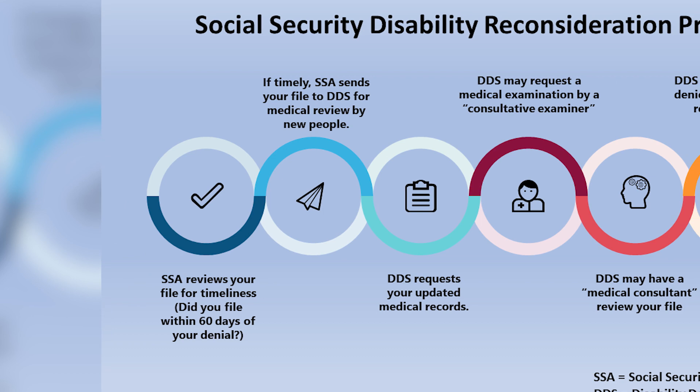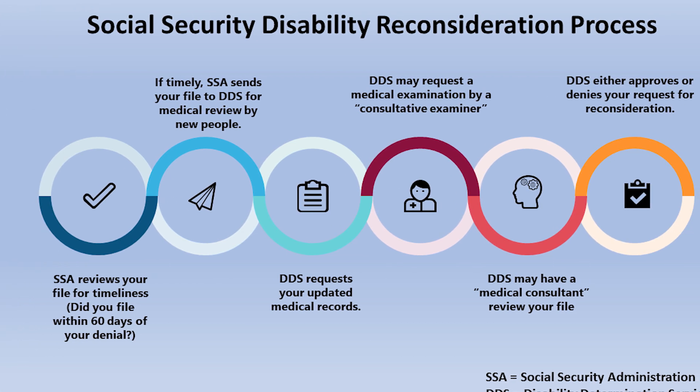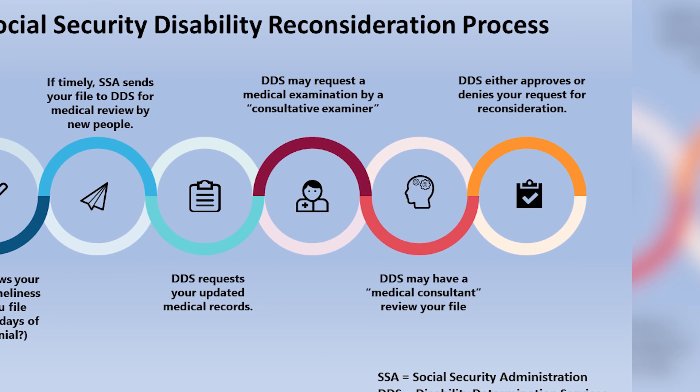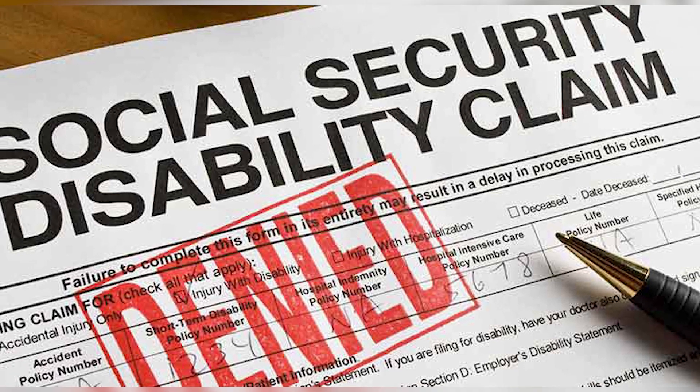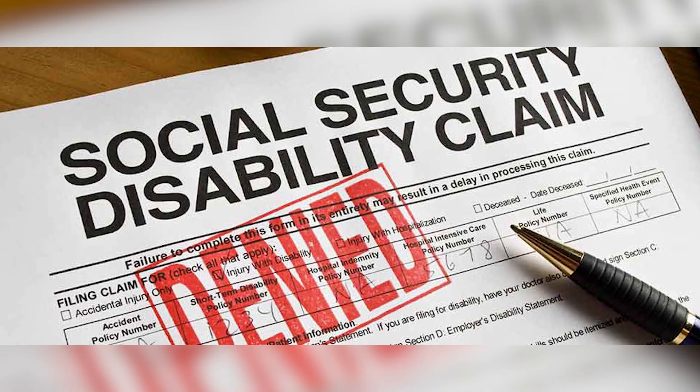Request a reconsideration. The first step in the appeals process is to request a reconsideration. During this stage, your case is reviewed by a different SSA examiner. Provide any additional documentation that addresses the reasons for denial.